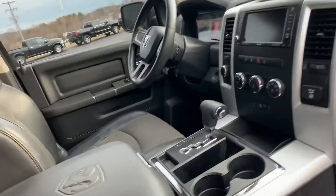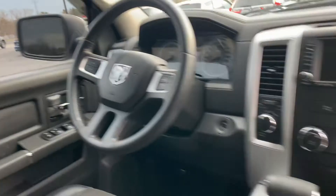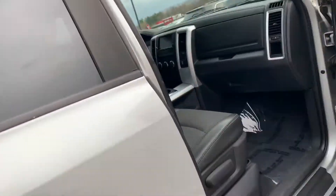Look at this interior. Look at the big screen, leather-wrapped wheel with volume controls. It's got Bluetooth, cruise control, big screen, trailer towing package, and a center console with the shift.